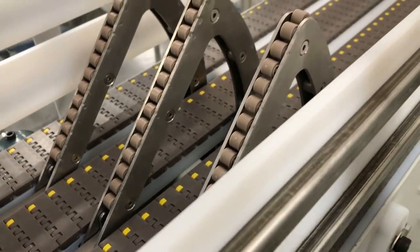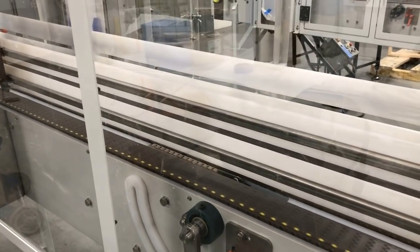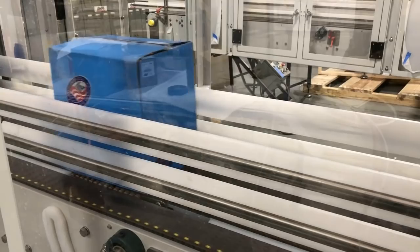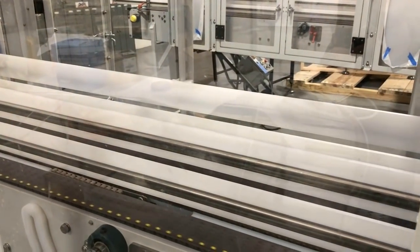The case dimensions and a limited footprint ruled out an ordinary star wheel up-and-under, so Multiconveyor got creative and designed this unique box flipper that is able to selectively rotate individual products on the fly.